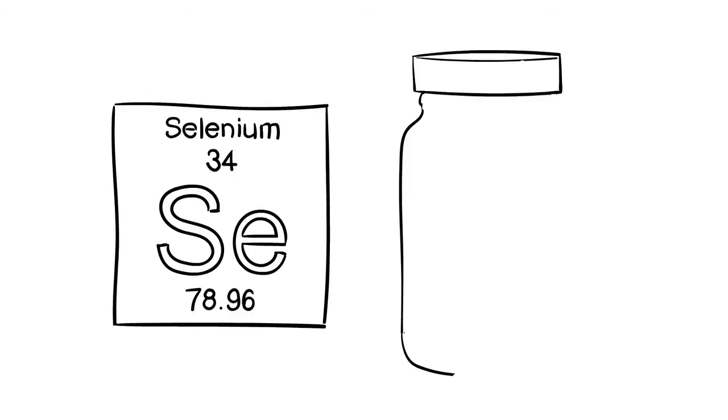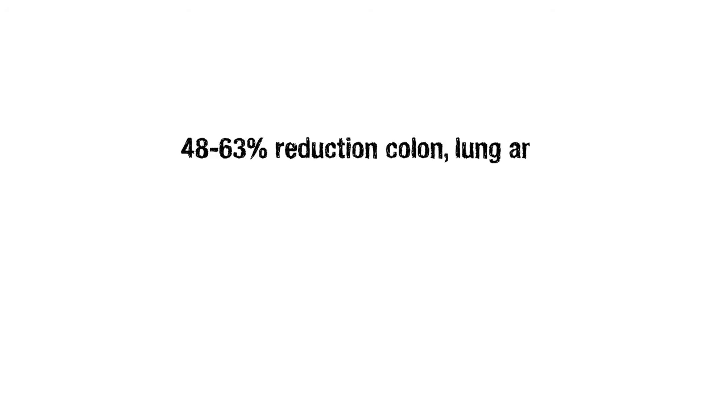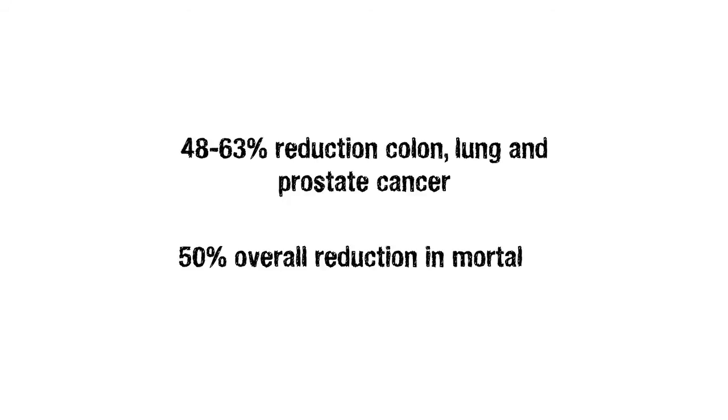That agent was Selenium — specifically SelenoXcel. The study's results demonstrated that extended use supported a 48 to 63% reduction in certain forms of cancer, as well as a 50% overall reduction in mortality for all cancers.